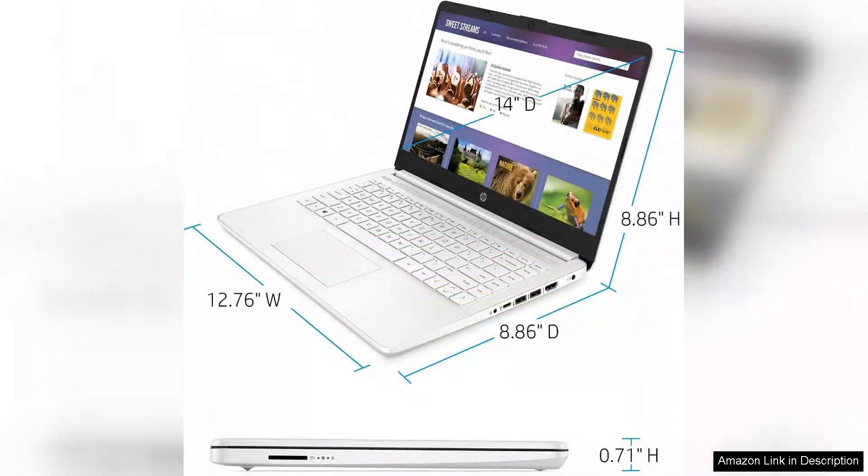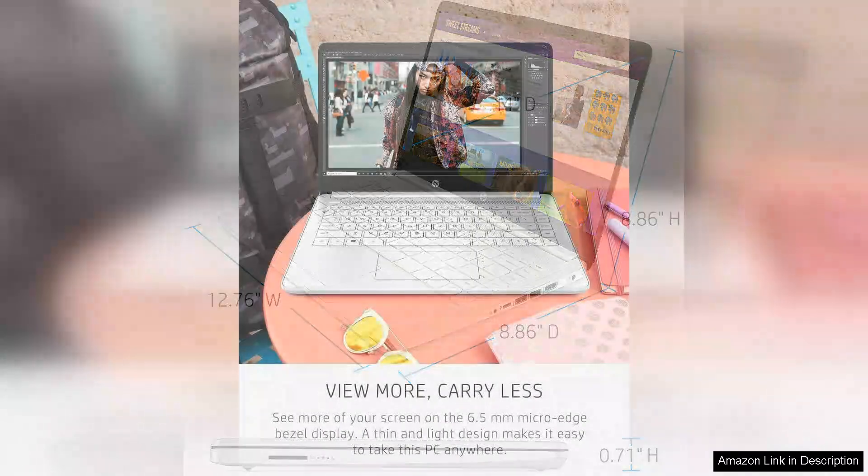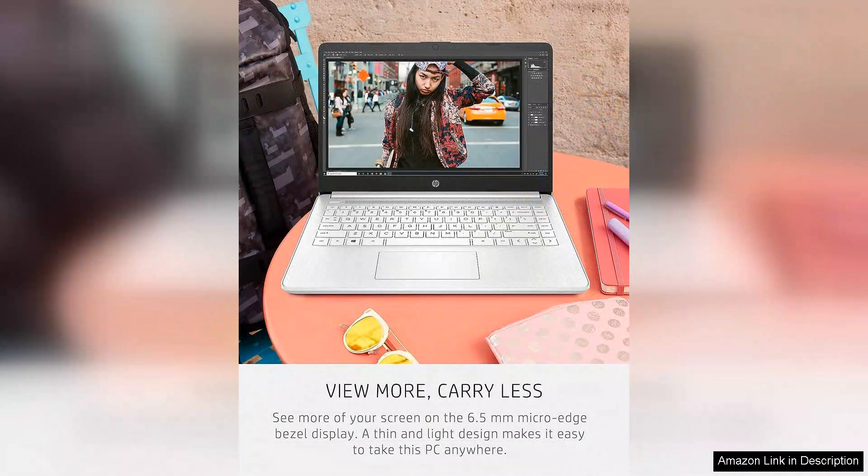Battery life is another strong point. The AT14 lasts through long study sessions or work days without needing a charge. Plus, the fast charging capability ensures you can get back to work quickly if you do run low on power.